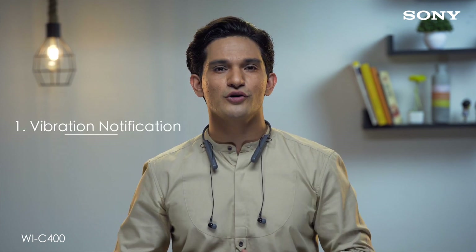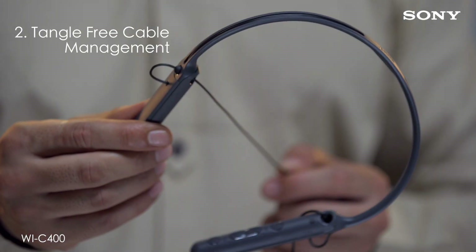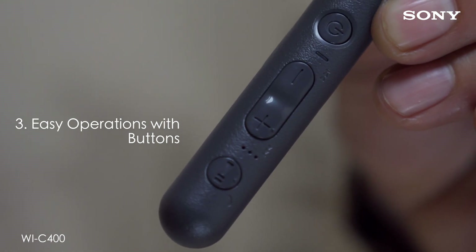They have three core features that make them perfect to use on the move. First, vibration notification for incoming calls and messages. Second, adjuster and stopper in the neckband. Third, buttons which can skip, stop, play and adjust volume.